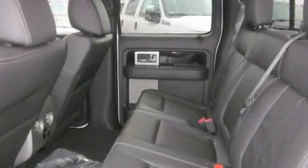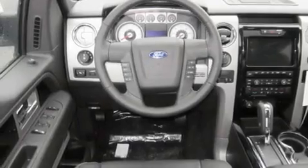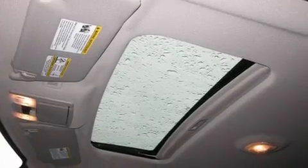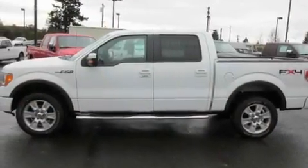Its top features include the adjustable driver pedals. They allow you to tailor the position of the foot pedals, moving them closer and higher to perfect your control over the vehicle. Memory settings for the driver's seat positions let you recall your favorite position with the push of one button.